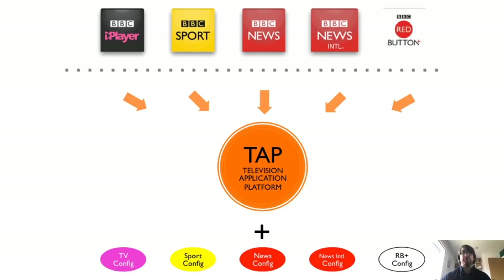We addressed the problem with a change in technical architecture rather than a change in culture and process. We reworked iPlayer, our flagship and most feature-rich product, into what we called the TV Application Platform, or TAP. This is a single application with varying configurations and data sources for each product — all products were essentially iPlayer with different data and different themes. This solved our duplication and inconsistent user experience issues, and enabled all products to benefit from any improvement made to any one of them.